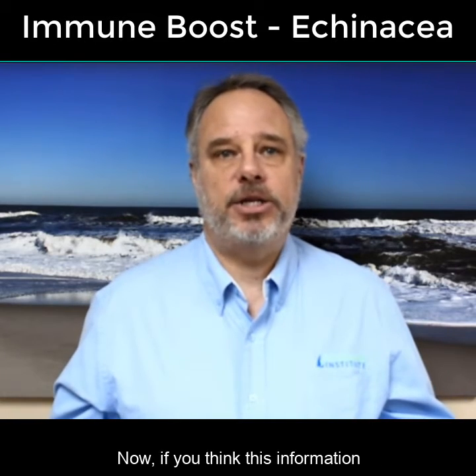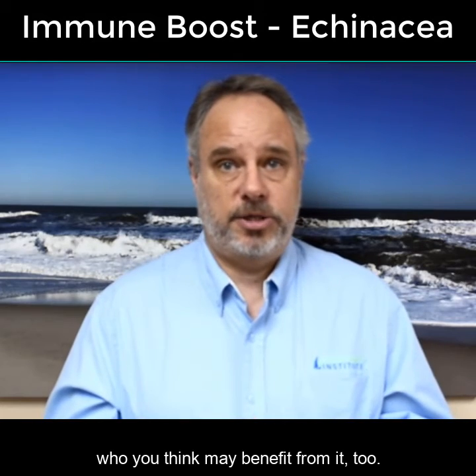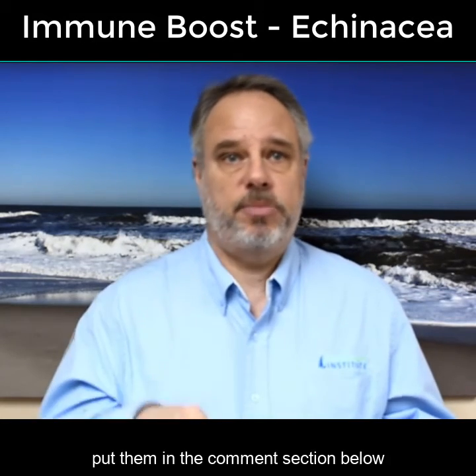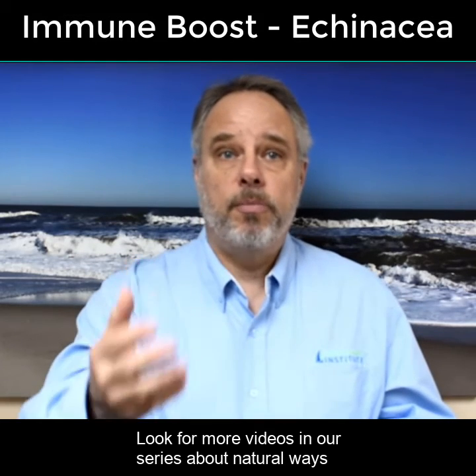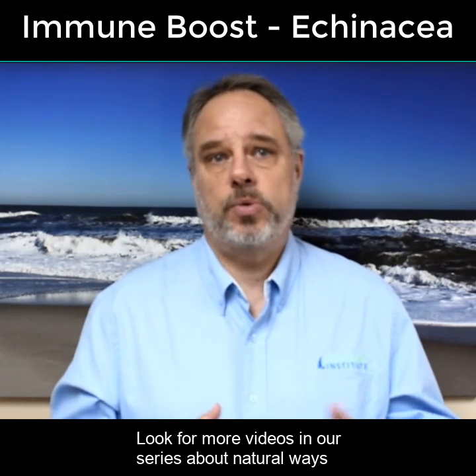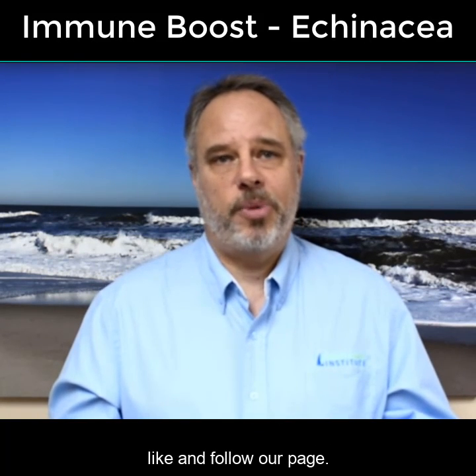Now if you think this information about echinacea was helpful, please share it with friends who you think may benefit from it too. If you have any questions, put them in the comments section below and I'll do my best to answer you. Look for more videos in our series about natural ways to boost your immune system. If you want to make sure you don't miss them, like and follow our page.